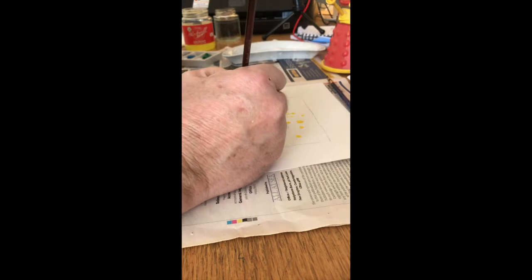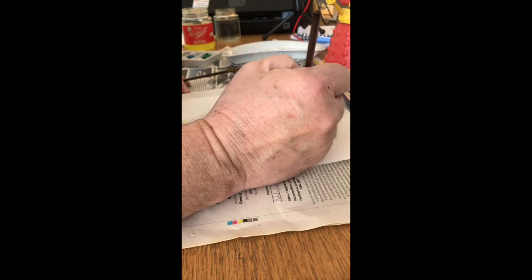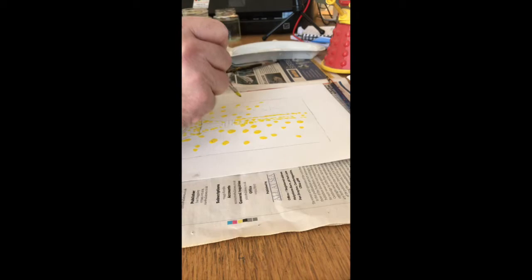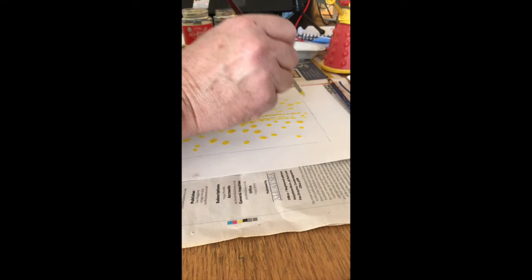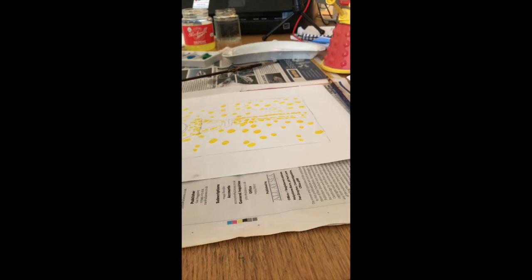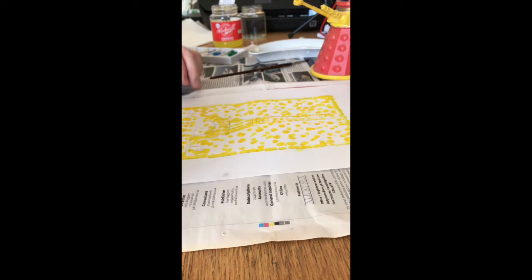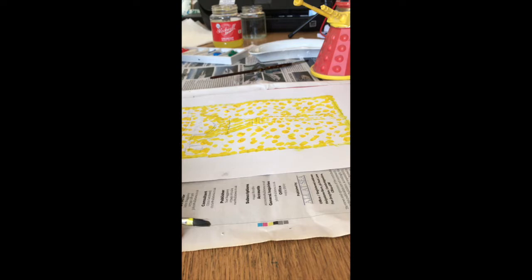Seurat would go mad if he saw me painting this fast, but I'm basing it on Seurat while favoring faster painting — more like the way Monet would have painted. So I'm putting yellow down everywhere. The marvelous thing about acrylic is you can't really ruin a painting because you can always go over the top — it's not like watercolor, which is quite unforgiving. You might think you haven't put down enough yellow, but remember we can always add more later.